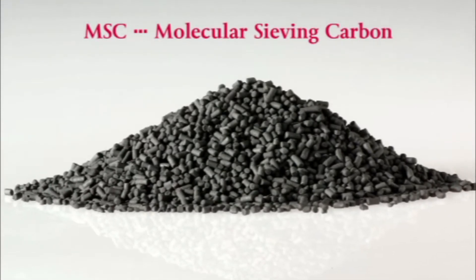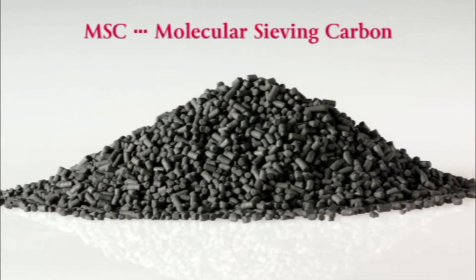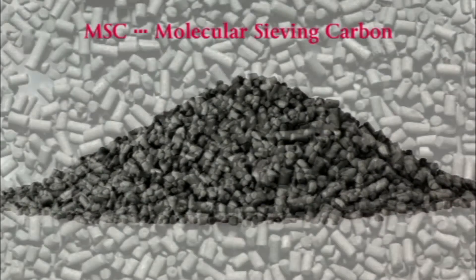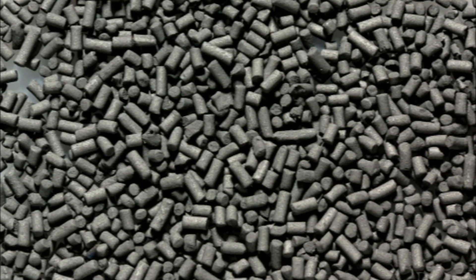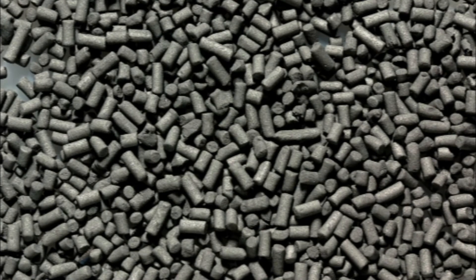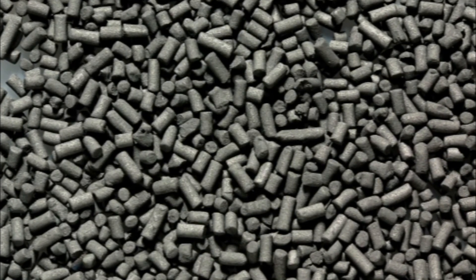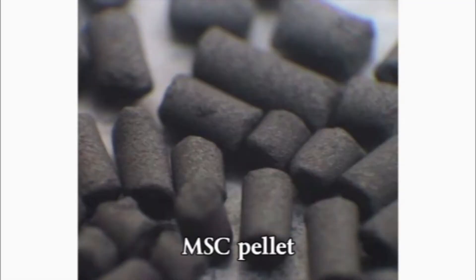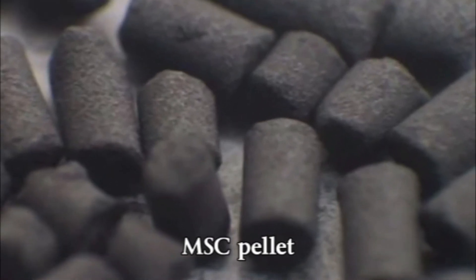In Mayakawa's PSA system, molecular sieving carbon, or MSC, is used as absorbents. Palm shell or coke used to be used as absorbents in conventional PSA systems. However, Mayakawa utilizes new carbonate absorbents made from special phenol resin. The MSC used in our PSA system is cylindrical, one millimeter in diameter and two to five millimeters in length.